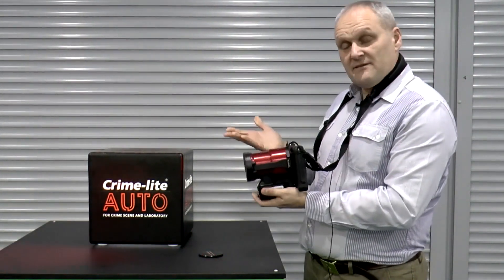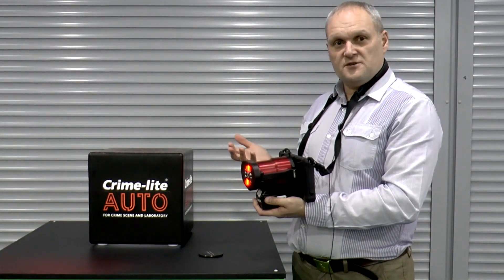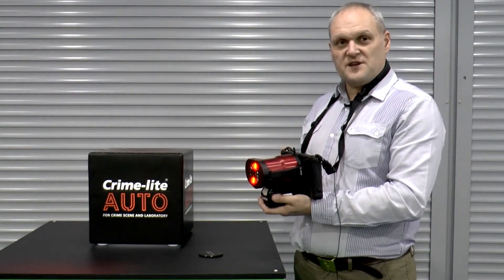So, there you have it — the CrimeLite Auto. The future of crime scene examination. Foster and Freeman are really proud to introduce this today. We hope you like it too.